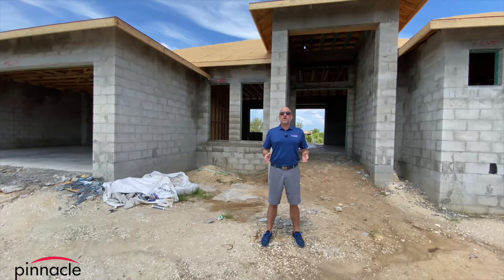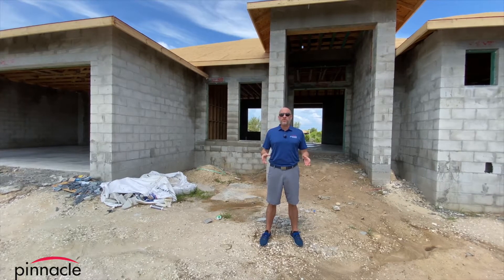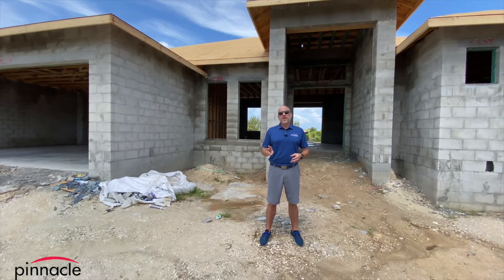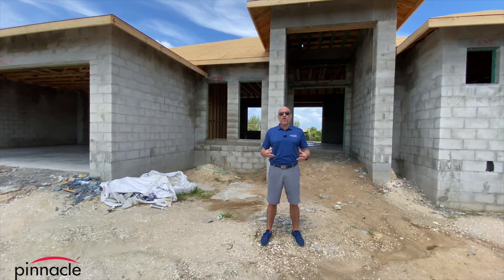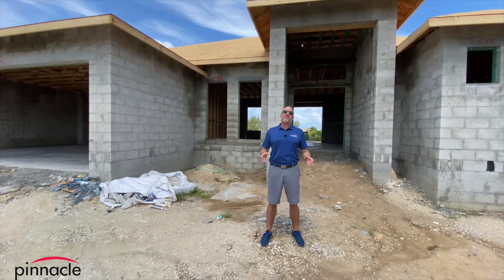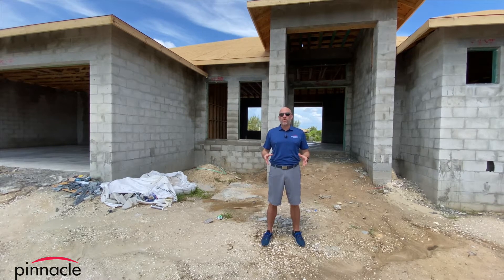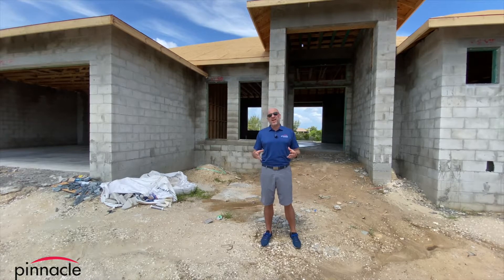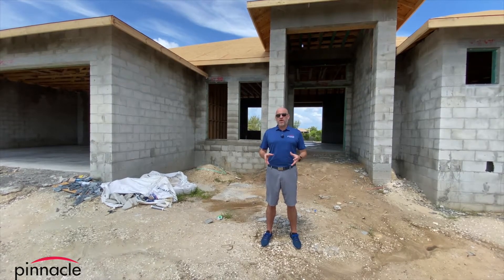Hey folks, this is Brian Ludden with Pinnacle Property Group. Today we are at one of our custom home builds for the Evelands. This is actually their second home that they're building with us — previously they built a Marlin back in 2015, decided they wanted to be on the water and enjoy beautiful Cape Coral and everything it has to offer as far as boating.